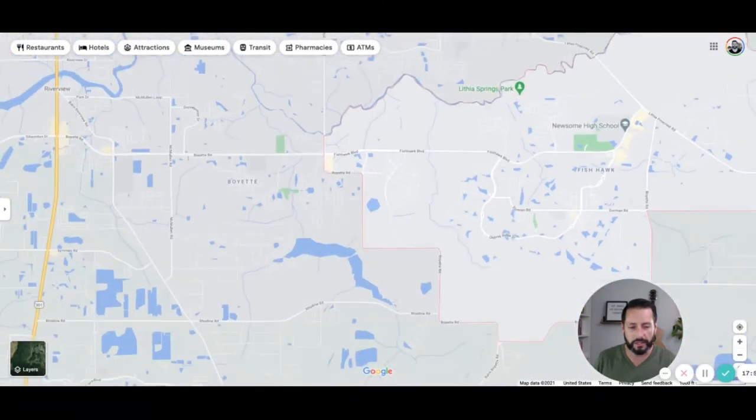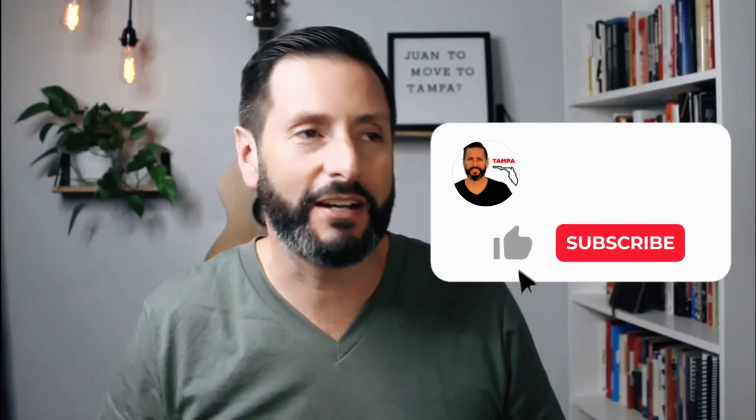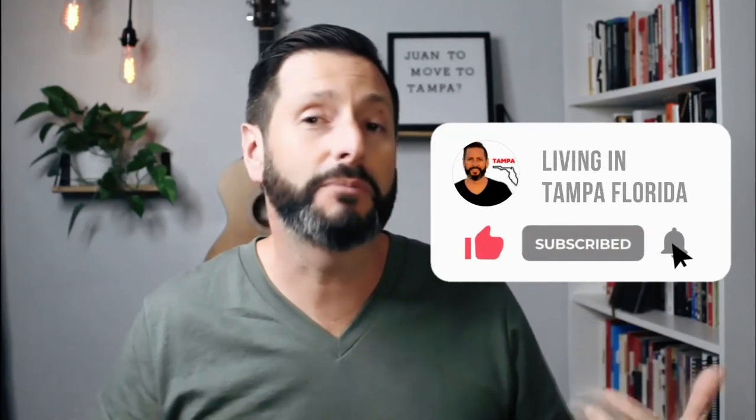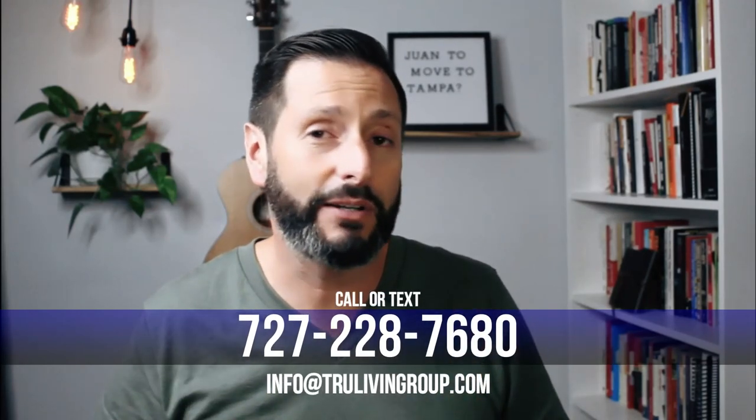We're going to jump out and take it to the streets and hit all of these neighborhoods so you can get real insights on what they look like. We'll link a guide below so you can get your hands around everything Fishhawk has to offer, all in one spot. Check it out in the description. If we can help you in any way, I'd love to put my real estate team to work for you — call, email, text, or DM me. When it comes to relocating to the Tampa area, whether you're investing, buying a second home, or moving your family here, my team at the True Living Group has got your back. Until next time, we'll see you living the Tampa life.